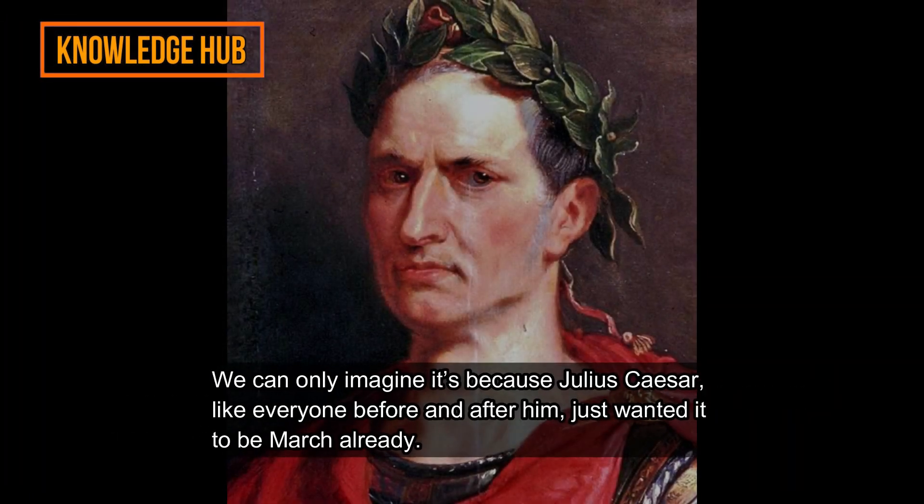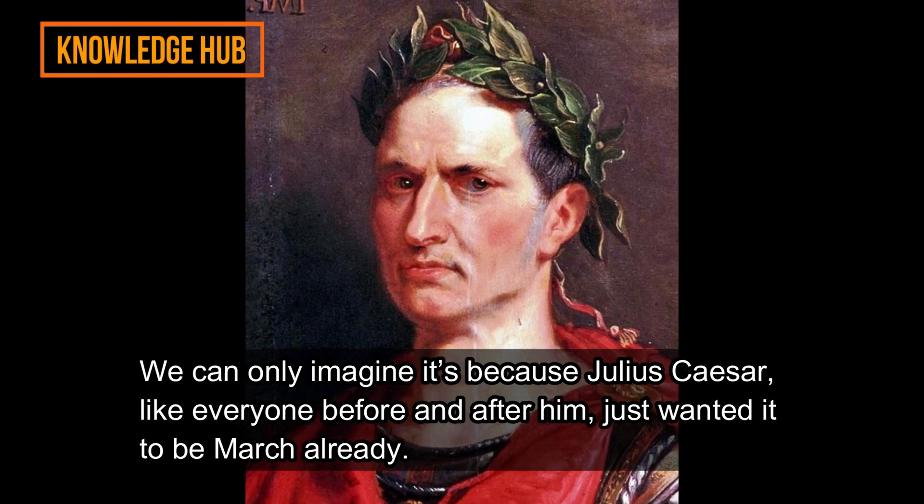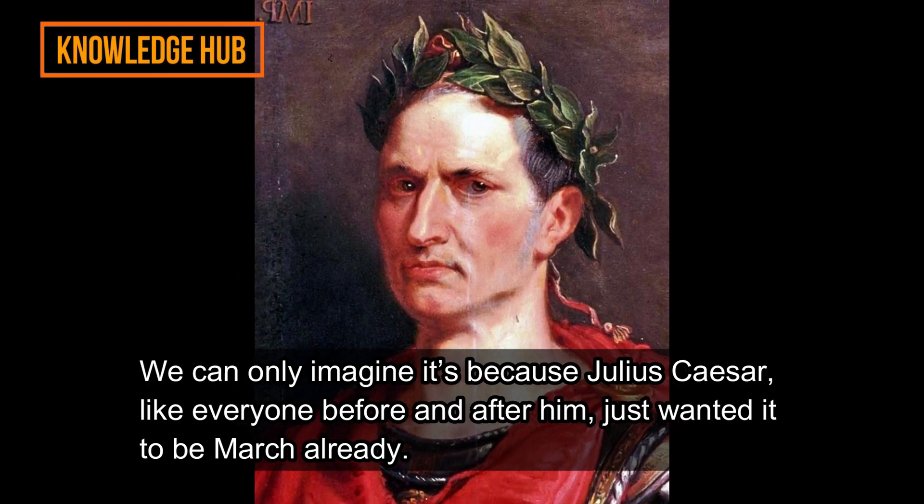We can only imagine it's because Julius Caesar, like everyone before and after him, just wanted it to be March already.